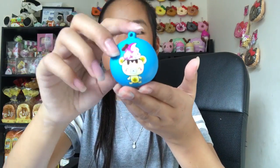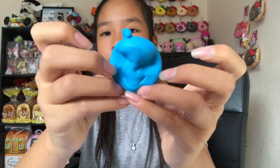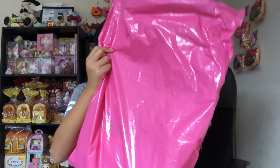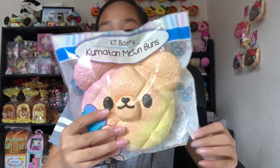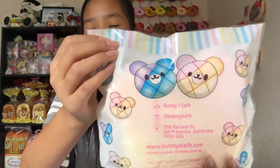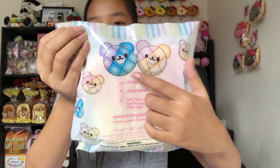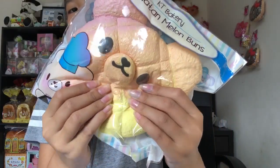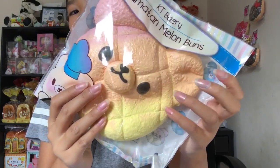Thank you again Creamy Candy for this amazing extra. The next package is from Popular Boxes HK. The first squishy is this Tumatan melon bun — the rainbow one. It's so pretty and so massive. There are two designs: the galaxy one and this rainbow one. I obviously got the rainbow one. Oh my god, this is so squishy.